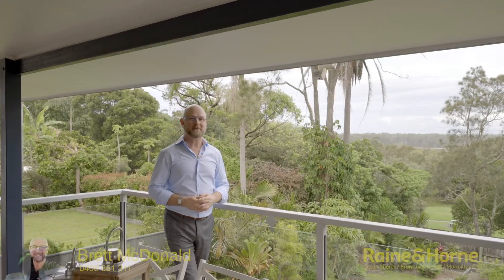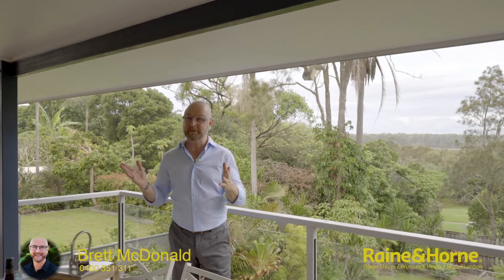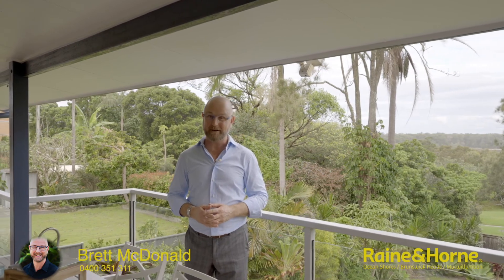I'm Brett McDonald from Rain and Horn and I'm wondering whether this could be your next home. Give me a call and let's organise a time for you to come and have a look.